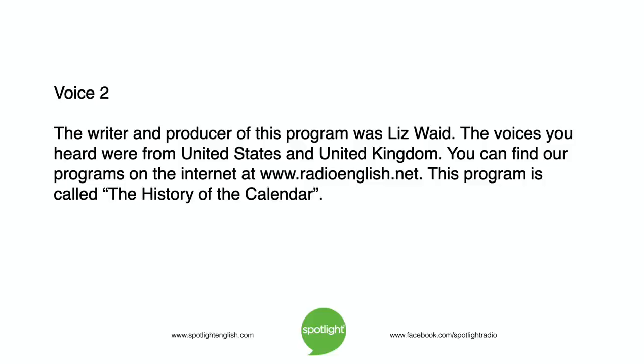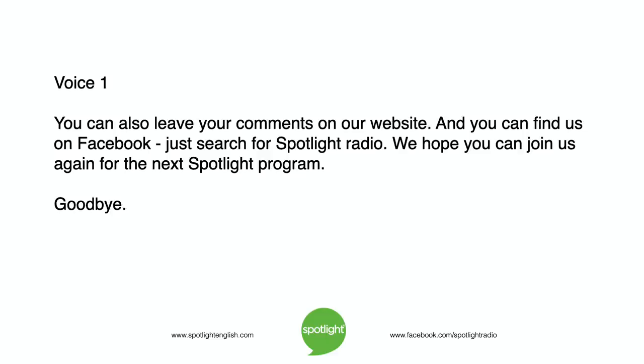The writer and producer of this program was Liz Waid. The voices you heard were from the United States. You can find our programs on the internet at www.radioenglish.net. This program is called The History of the Calendar. You can also leave your comments on our website and find us on Facebook — just search for Spotlight Radio. We hope you can join us again for the next Spotlight program. Goodbye.